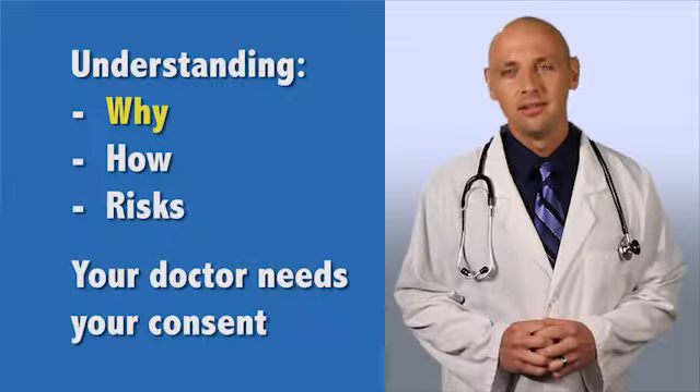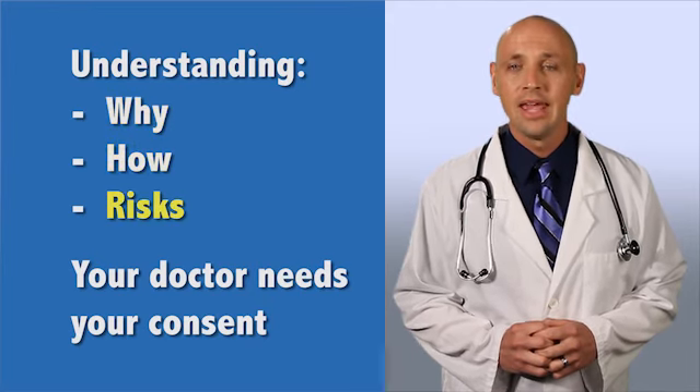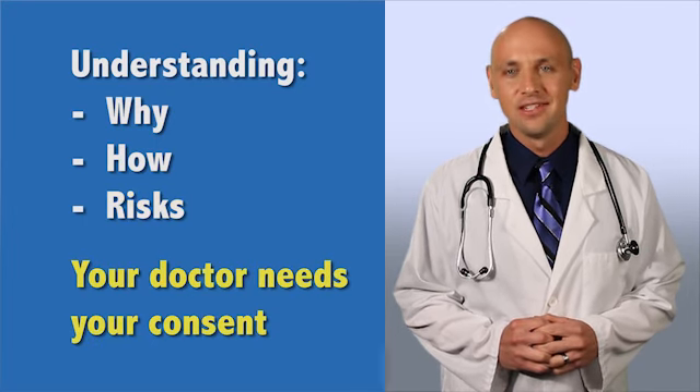Do you consent to having a cardiac stress test? While there are risks with cardiac stress testing, your doctor believes the need to obtain information about your heart outweighs the risks. Now that you understand why cardiac stress testing is done, how it will be done, and the possible risks and complications, your doctor needs your consent to proceed.